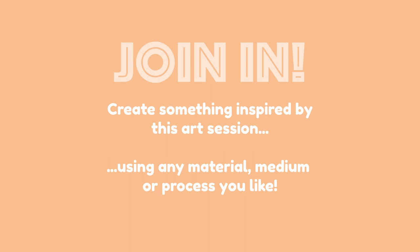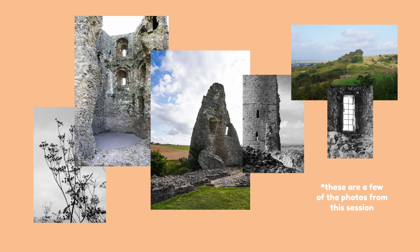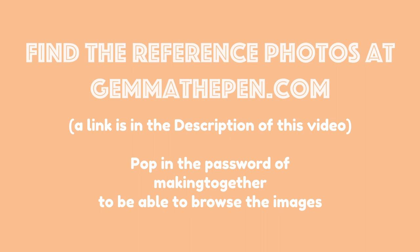Remember you can join in too if you'd like. These are just a few of the photos I took on my outing and you're welcome to use them as references for your own art adventures. You can find all of the photos in the gallery on my website, gemofthepen.com — there's a link in the description. Click on the reference gallery button, pop in the password 'making together', and go have a browse.